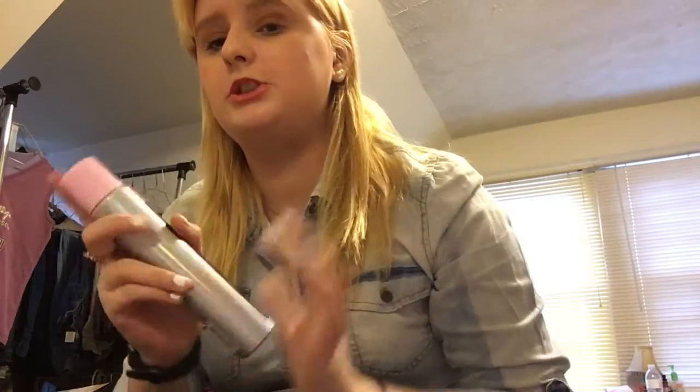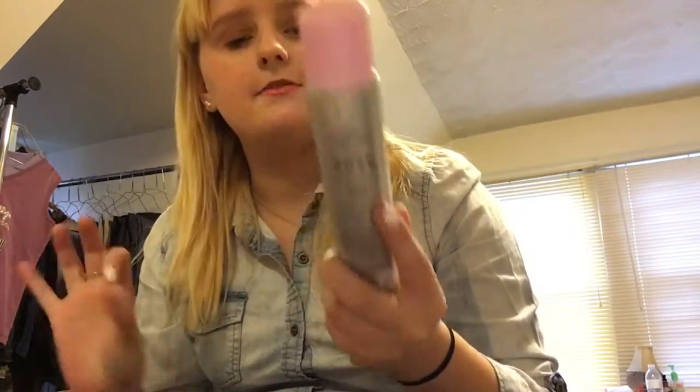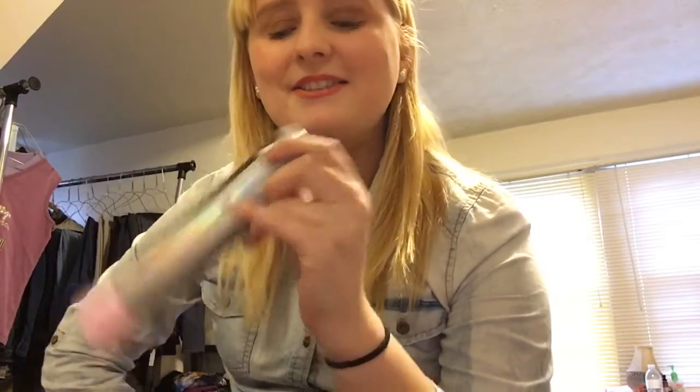Moving on to lotion — I have a moisturizer from Bath & Body Works. It's a rose mousse-to-oil. I thought it was shaving cream at first, but it comes out like a foam and then melts into your skin as an oil. It's not greasy and I really like it.